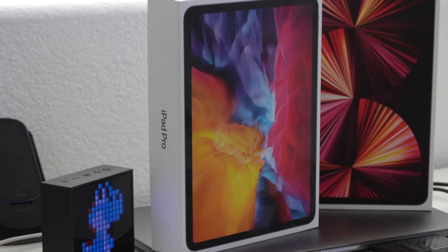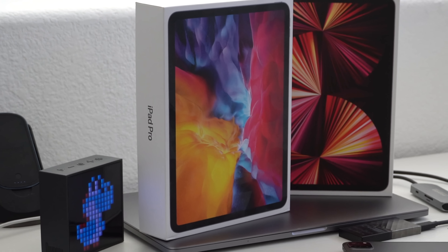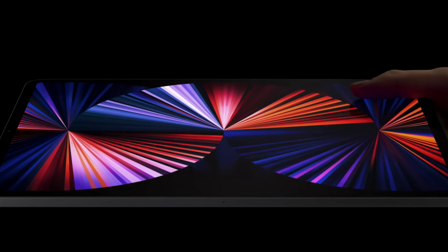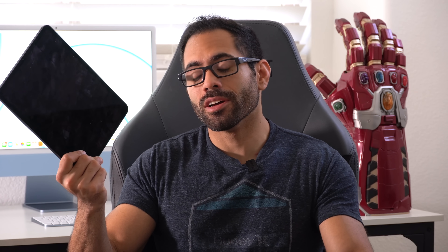If you picked up the 2020 iPad Pro 11-inch several months ago and then heard the news that the 2021 iPad Pro is now officially released — with a true Thunderbolt port, interesting front-facing camera hardware, and more — you're probably wondering: is it even worth trading in your 2020 iPad to get the latest 2021 iPad Pro? Let's compare the two and see if it's worth considering.